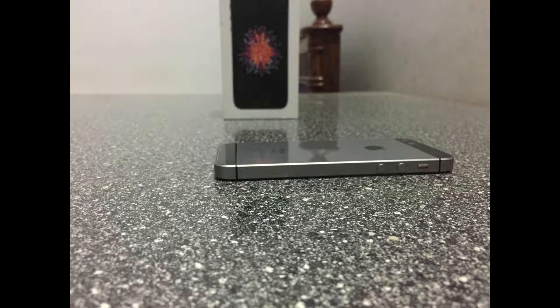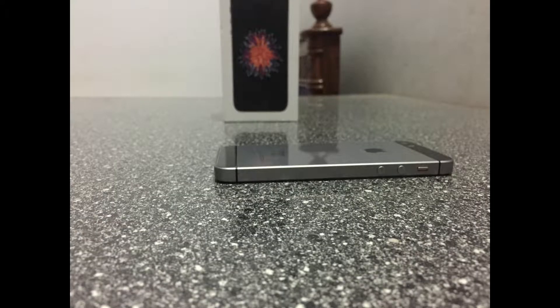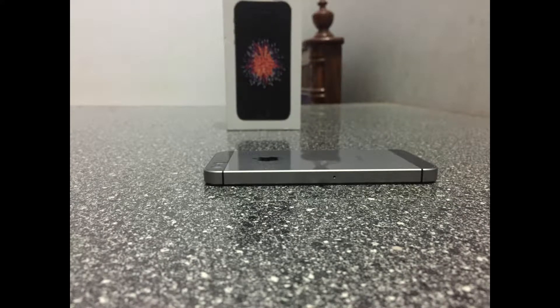Here are some photos taken from the camera. As you can see they look beautiful and even in very low light the shots come out great. Here we have another vertical photo and it looks awesome. We can also see some photos taken from the iPhone 5s for comparison.